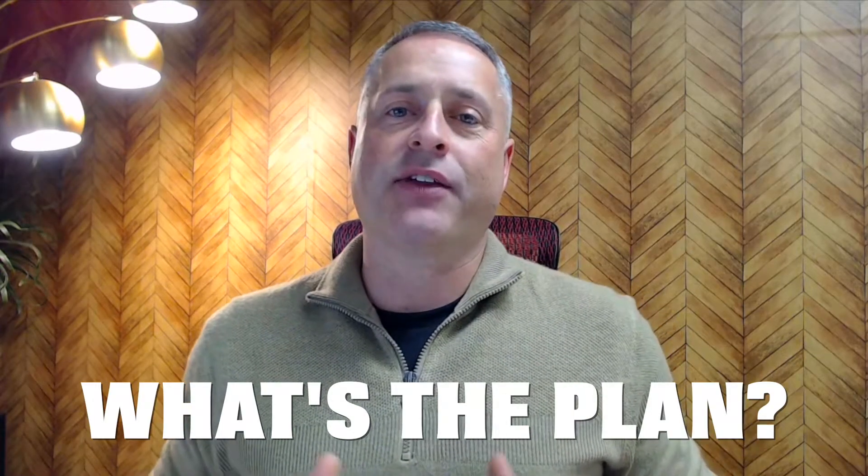The last part of the evaluation process is putting together your plan. Before investing a dollar in your home, you need to know exactly what you're willing to do, how much it's going to cost, what the return will be, and how long it will take.